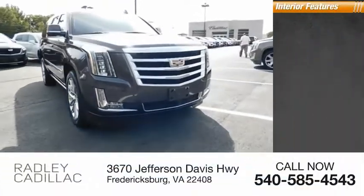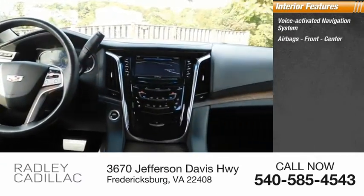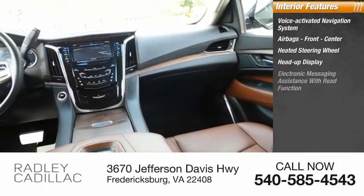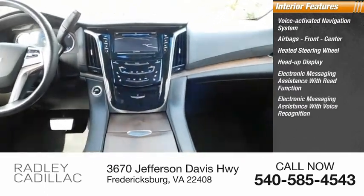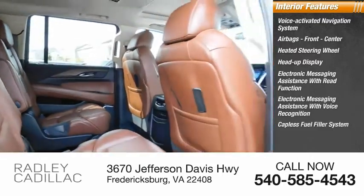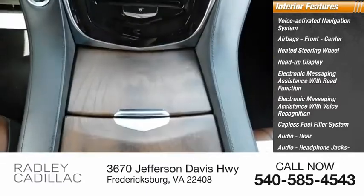Inside you'll find a voice-activated navigation system, airbags front and center, heated steering wheel, heads-up display, electronic messaging assistance with read function, electronic messaging assistance with voice recognition, capless fuel filler system, rear audio, audio headphone jacks rear, and trip computer.